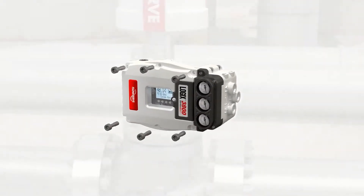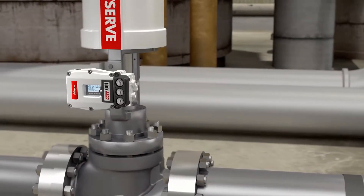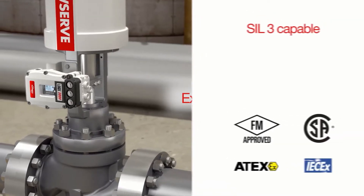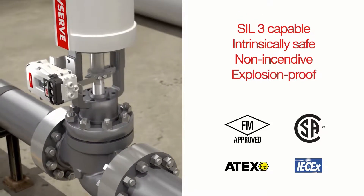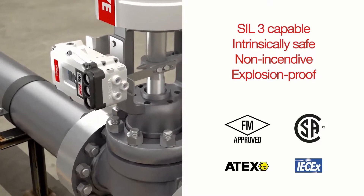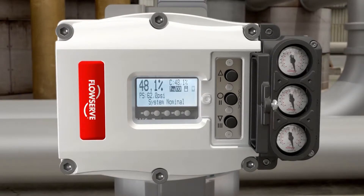Because safety is priority number one, the Logix 3800 Positioner is certified globally for use in explosion-proof EXD2C hazardous locations. Its SIL3 capable, intrinsically safe and non-incentive design is explosion-proof down to negative 55 degrees Celsius, negative 67 degrees Fahrenheit, to ensure safe, reliable operation. Moreover, its convenience through the cover buttons and backlit display make it easy and safe to configure and maintain in hazardous environments.